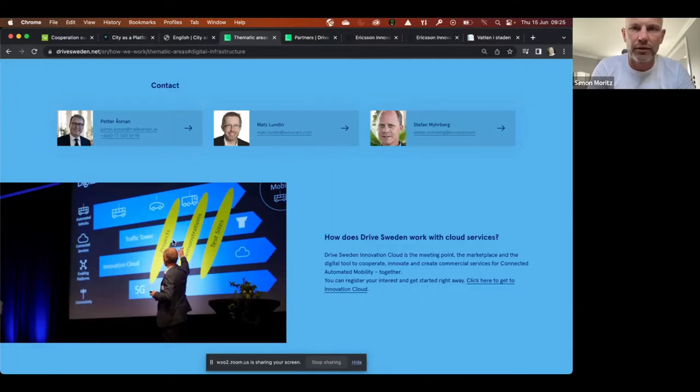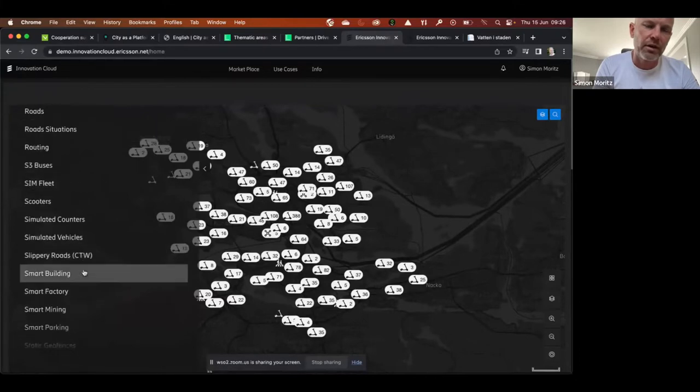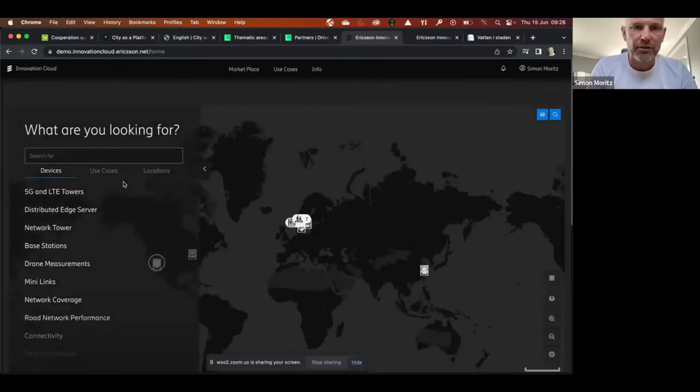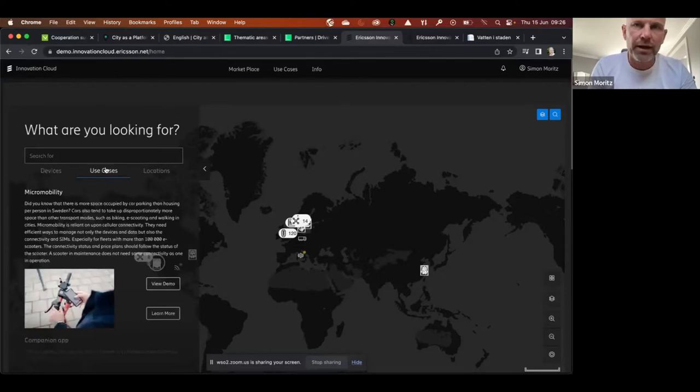We understood there is a gap to be filled: how do you actually link the different things? When you connect devices over a cellular network, you can improve it further with 5G — lower latency, higher reliability — but you need to connect different areas. That's when we created the Innovation Cloud. It's a bit like Swedish Spotify, but instead of music artists you have different actors from different fields — like smart city, transportation — different genres if you may.